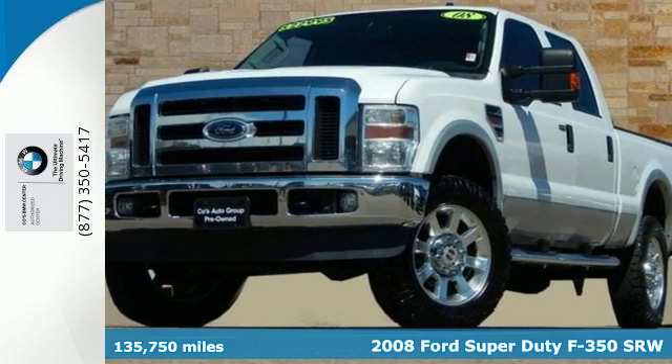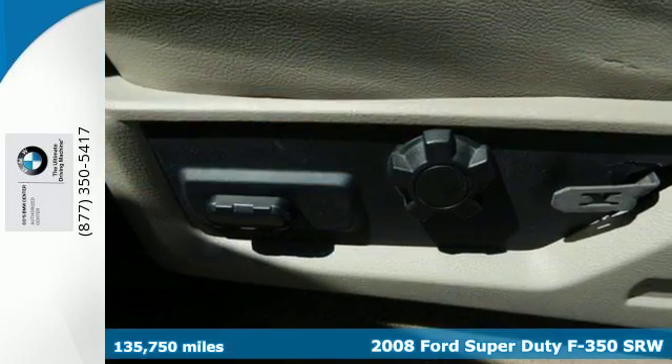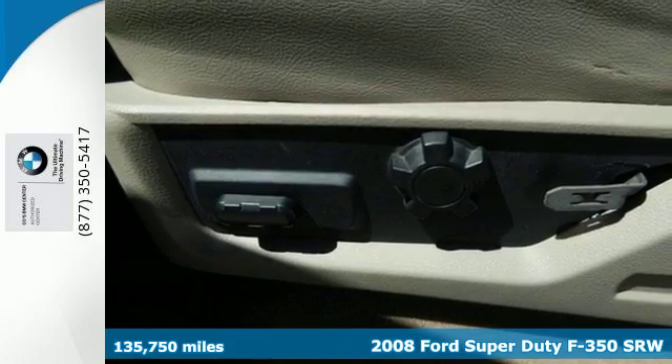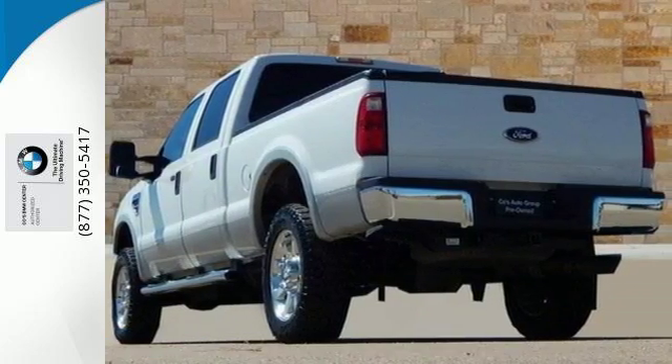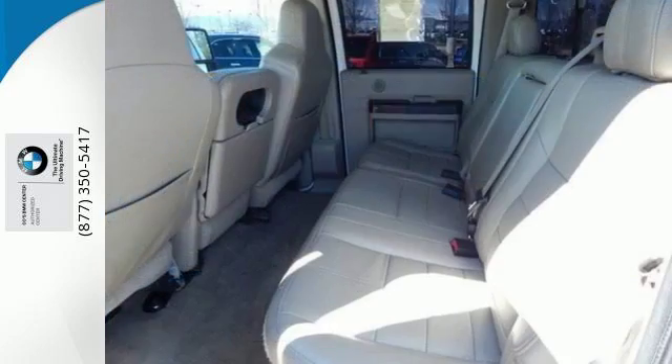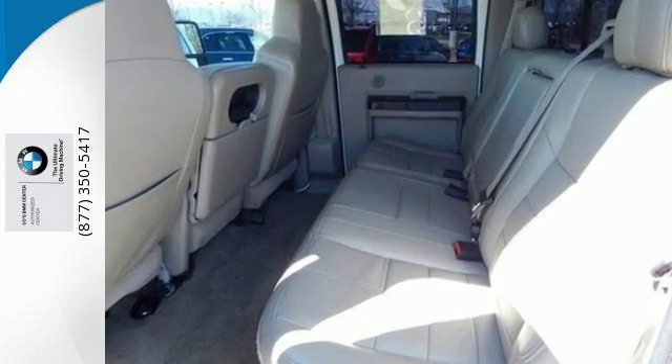It's a 2008 Ford F-350. It has good handling for a big truck and you'll enjoy its powerful engine. Standard amenities include a trailer hitch receiver, low tire pressure warning, anti-lock brakes and dual front airbags.